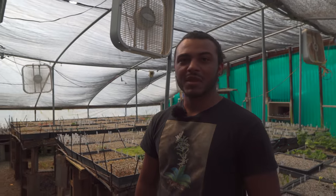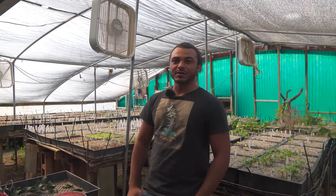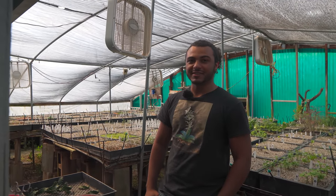Is that one you kind of discovered here? Definitely. I couldn't tell apart two different Opuntias before I started working here.